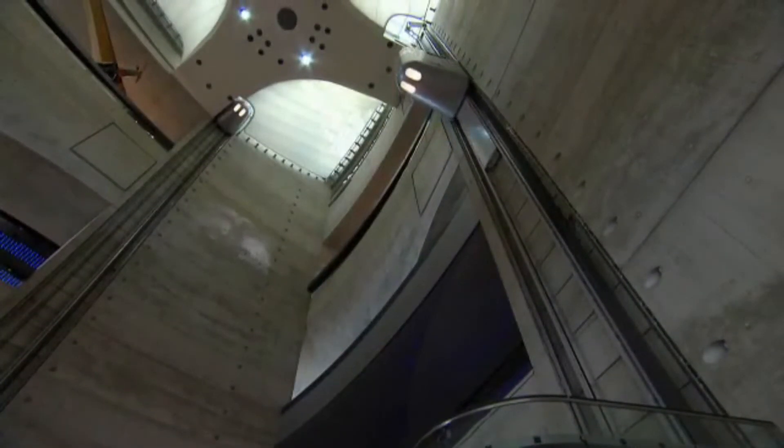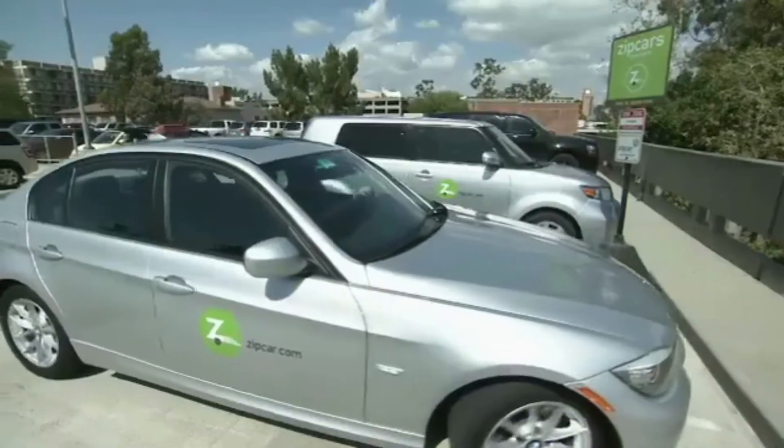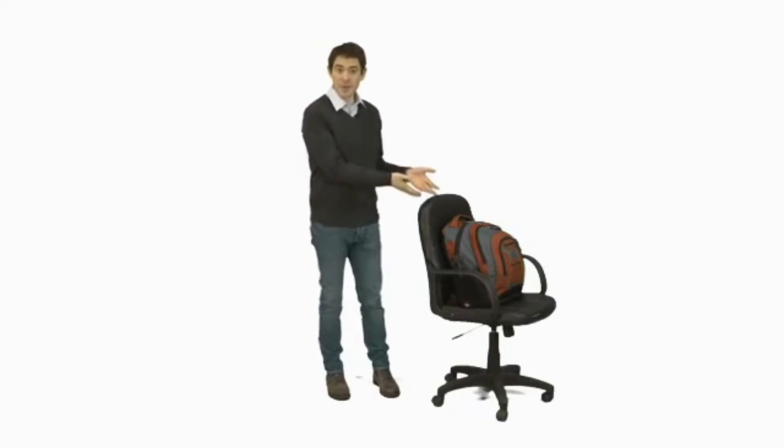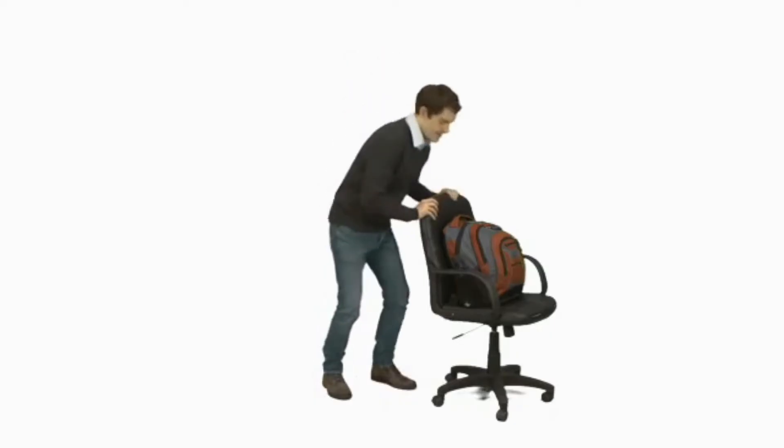A force can change the speed of things. A big force moves things quickly, and a small force moves things slowly. It's easier to move a light thing than a heavy thing. Look at this chair. There's something heavy on it, so it's difficult to push. Now it's lighter, so it's easier to push, and it moves faster.